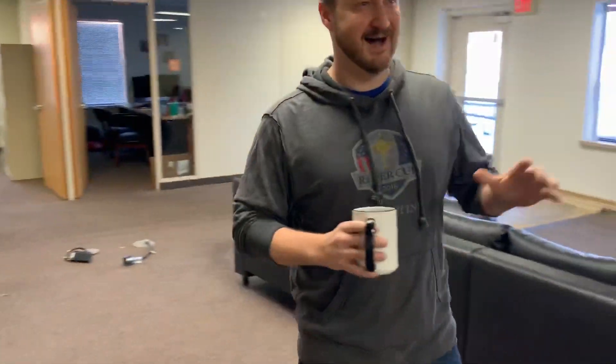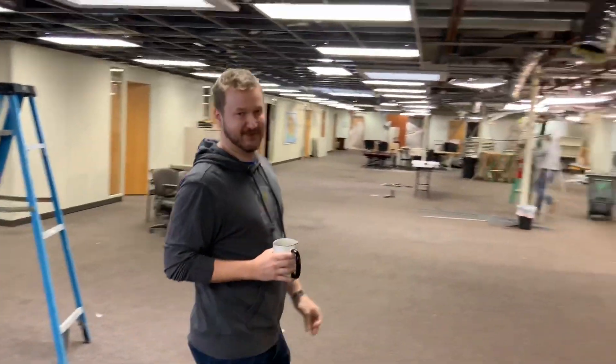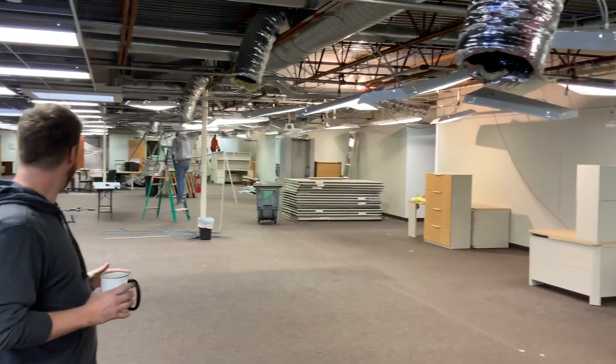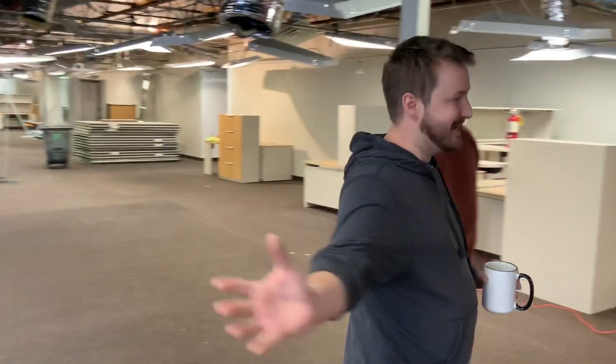We're currently under construction. Lexi, if you want to show this area — we're ripping up the space, building for the future. Right now you can see we're removing all these partitions, all these removable offices over here. This is all being knocked out to make way for our nice new entryway at Dispatch.